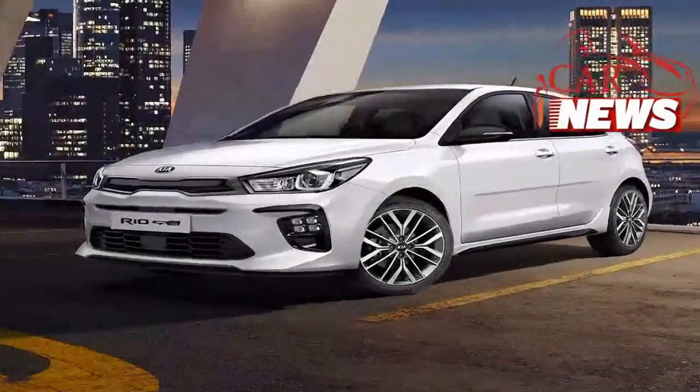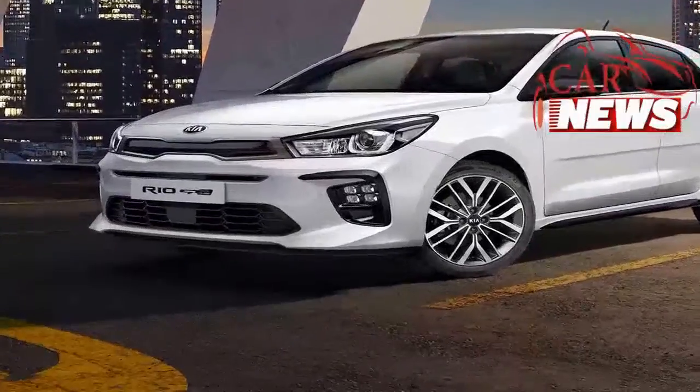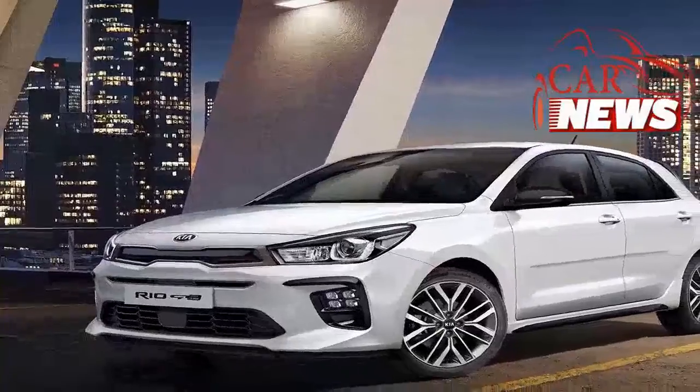If only it was a true hot hatch! Kia never used to be known for making performance-focused sports cars, but that all changed with the launch of the sublime Stinger ever since it was revealed last year.